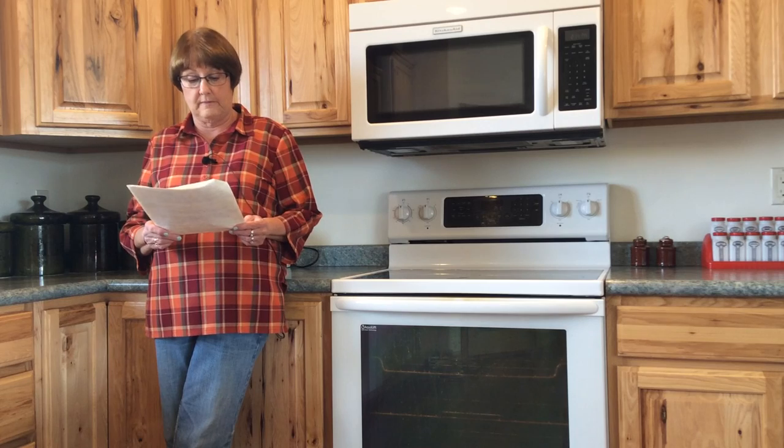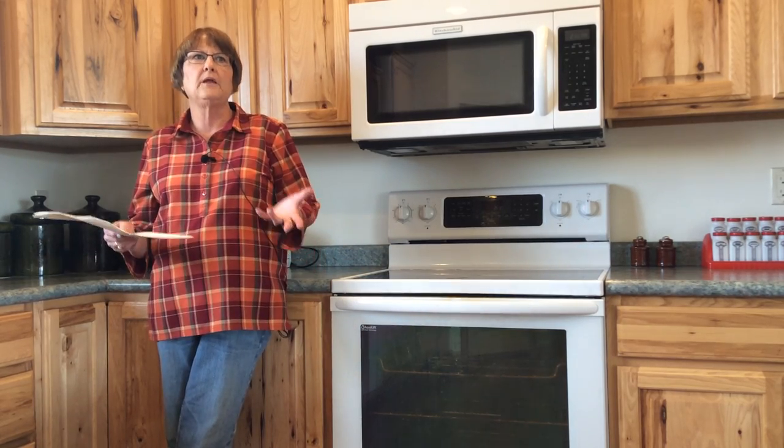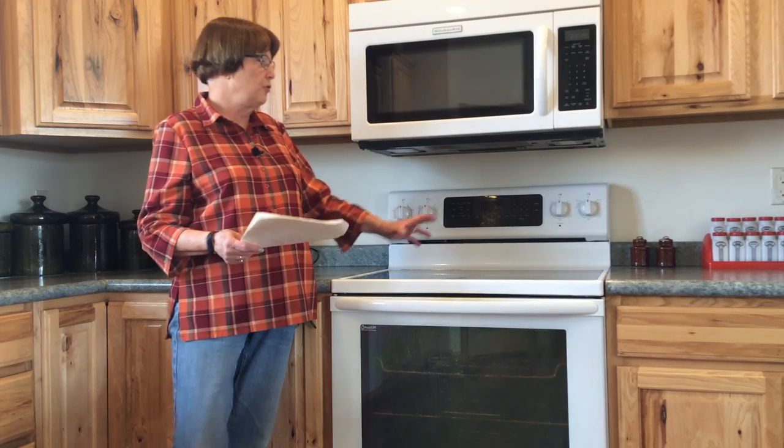At holiday meals we often try to stuff everything into the oven at once, but remember to leave two inches around every cooking container to allow for proper air circulation so everything gets done on time. Also, be sure to put your racks in the proper location — if you're baking, the rack should be in the middle; if you're broiling, use the top rack; for roasting a turkey, use the bottom rack.